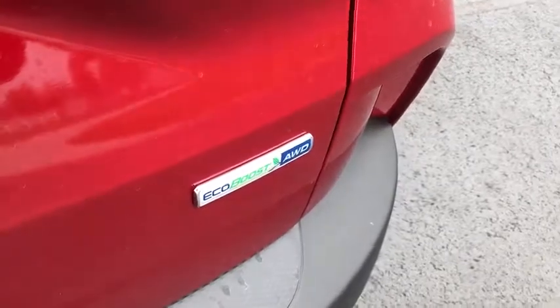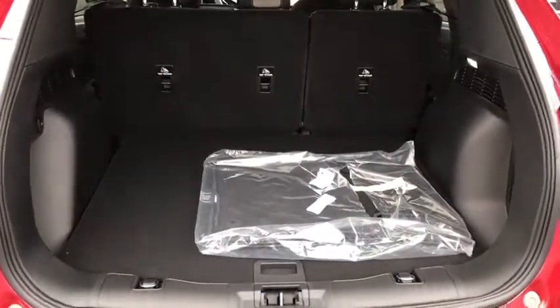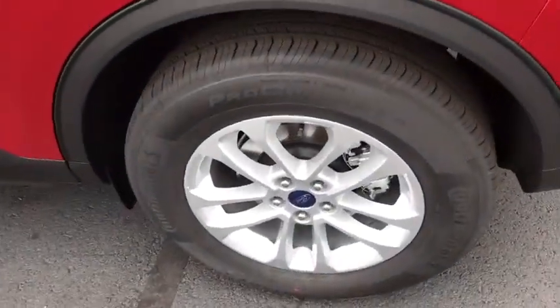Power windows, heated front seats, rear window defroster, trip computer, compass, brake assist, remote keyless entry, panic alarm, overhead console.